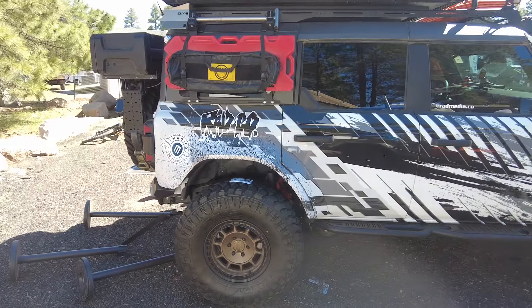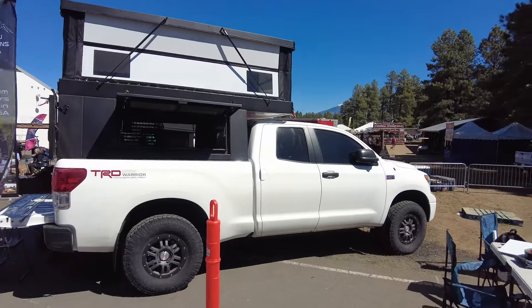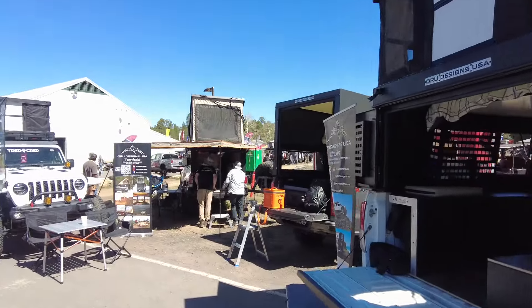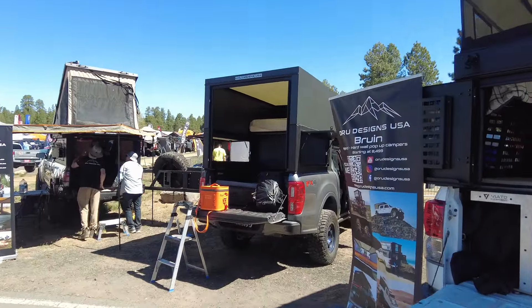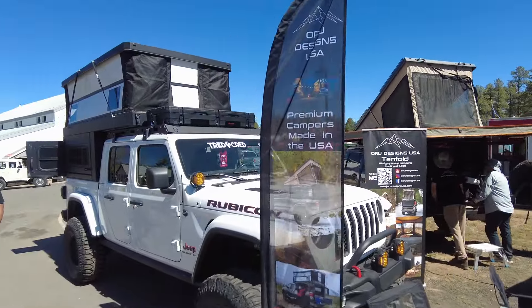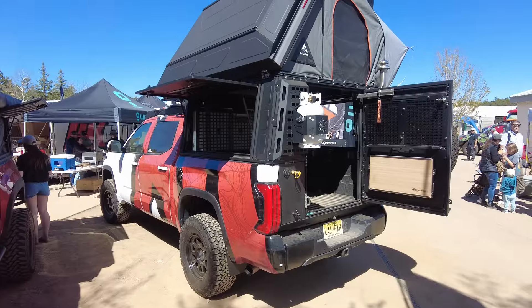I thought this was a pretty good Bronco setup. I think there were about eight pop-top pickup shell camper companies at the site. This is the Oru one — they've got a lot of options. This year I was helping out at the Lone Peak booth and I'll probably do a lot of content on that coming up.